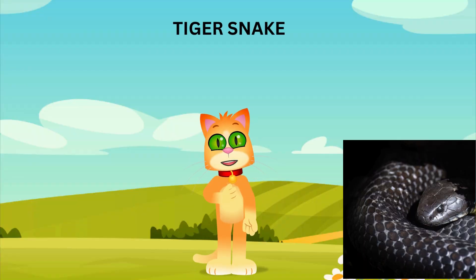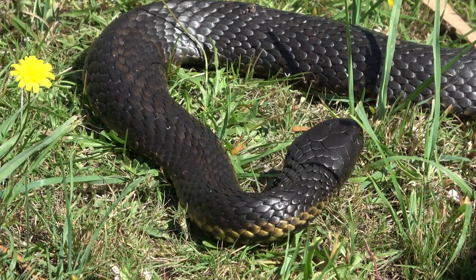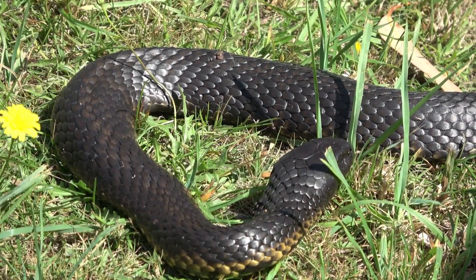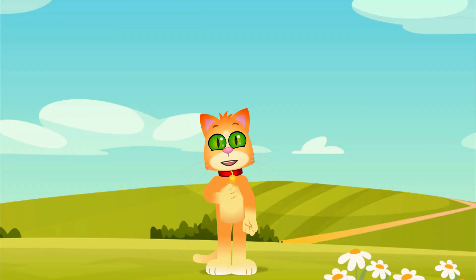Last but not least, meet the tiger snake. These snakes live in Australia and are named for their striped bodies, just like my tiger stripes. Tiger snakes can be quite large and are very adaptable, living in marshes, grasslands, and forests. Just like the inland taipan, tiger snakes are shy and avoid humans when they can.